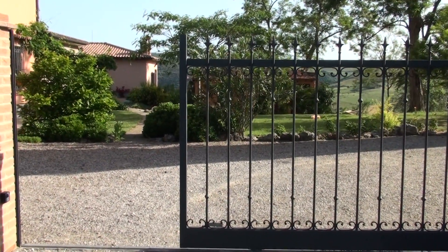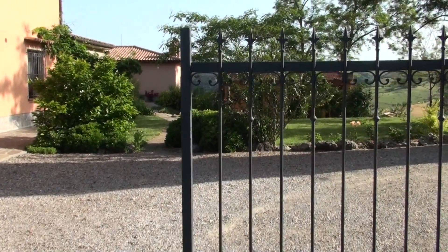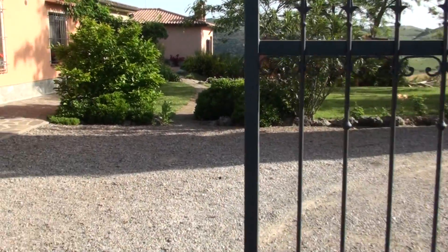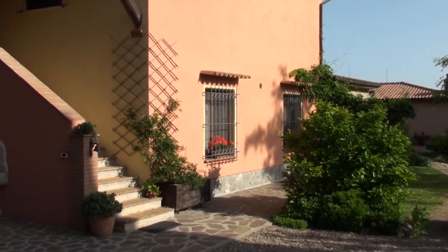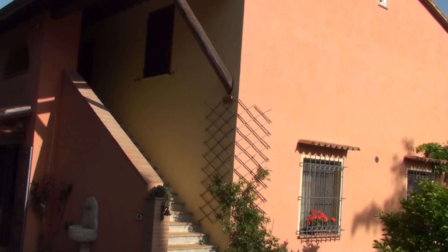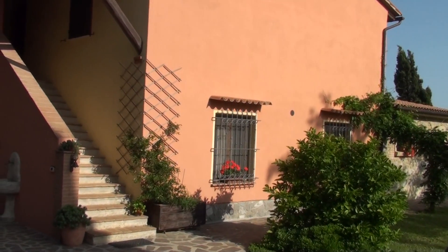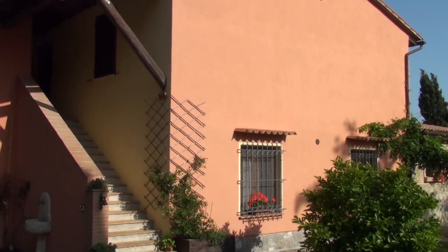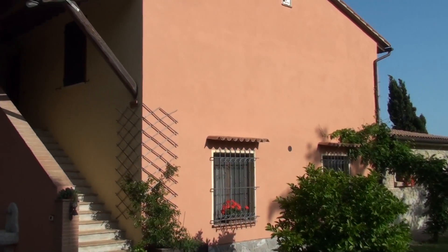This is the entrance to Podere Belvedere. To the left we have the owner's residence. It's structured upstairs and downstairs — they live downstairs and the upstairs is also rented out.